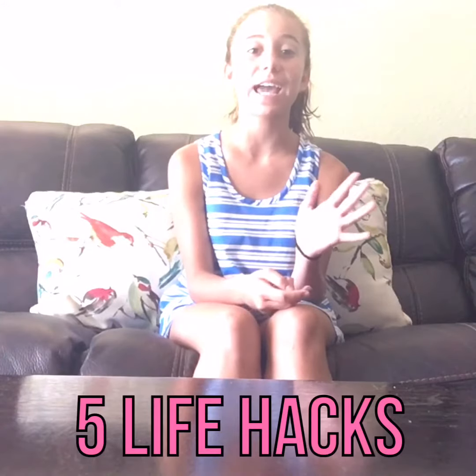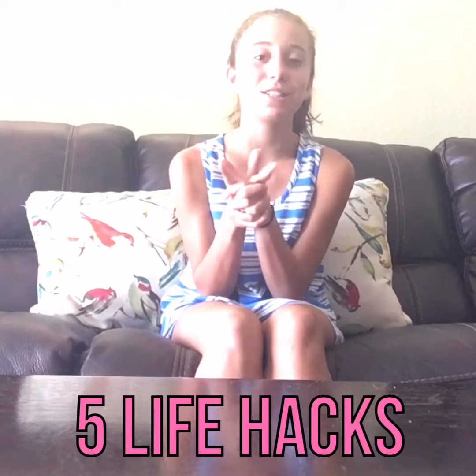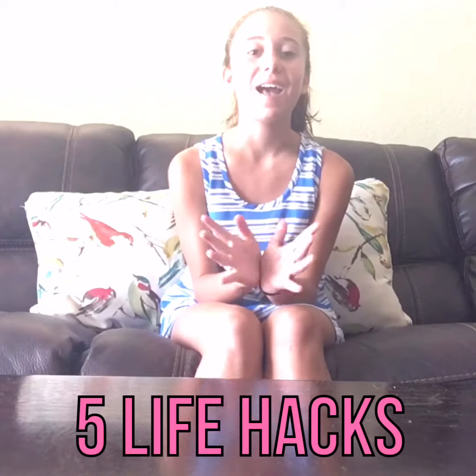We're doing five life hacks and we do have a special guest, but she didn't want to be in this — it's my sister. She's gonna be helping me out with it, so yeah, let's get right into it.